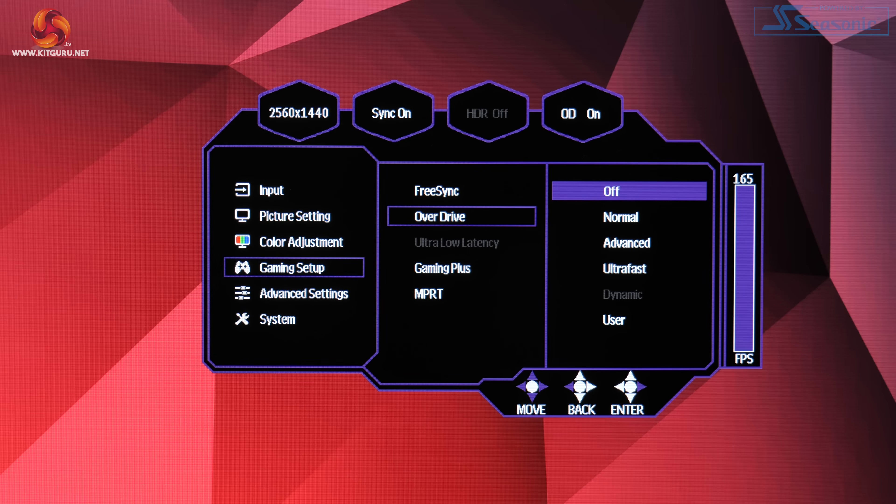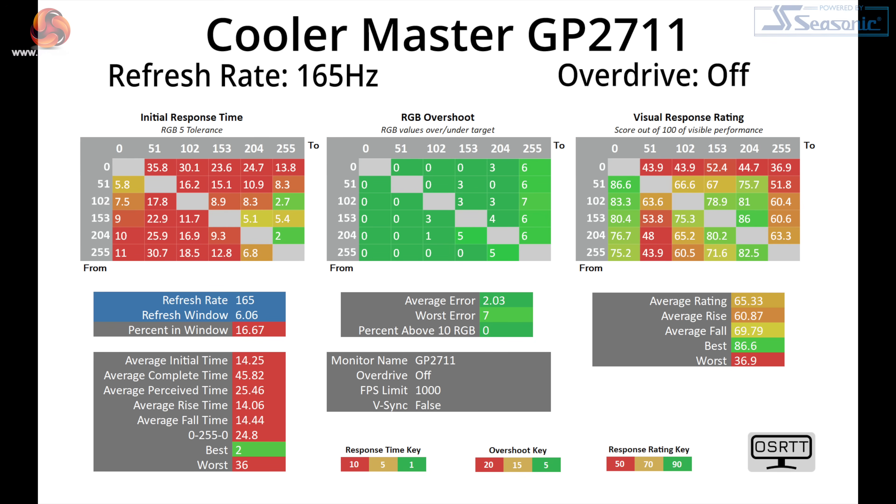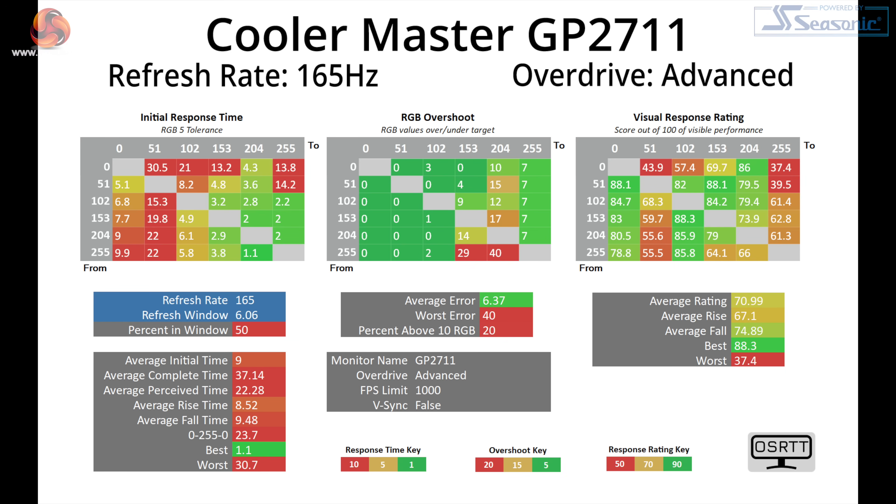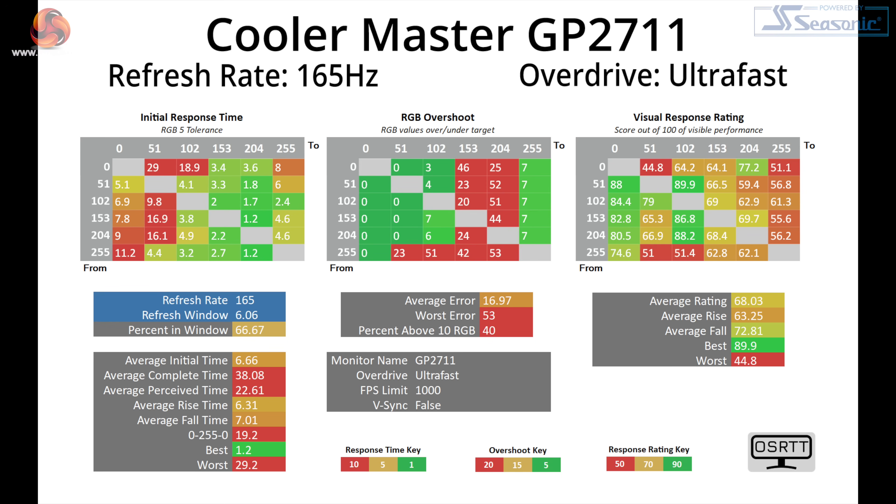Moving on to response times, we're using the open-source response time tool developed by Tech Team GB, testing all five overdrive modes at the native 165Hz refresh rate. With overdrive turned off, we see very slow response times with an average of 14.25ms. The normal overdrive mode speeds things up to 10.83ms on average, but that's still very slow, particularly in rise times from dark shades — unfortunately all too common with VA panels. Advanced overdrive comes in at 9ms average but still slow by modern standards. Ultra fast mode is the fastest at 6.66ms average, which I'd only describe as average, and it introduces high levels of overshoot with 40% of transitions exceeding their target by 10 RGB values or more.